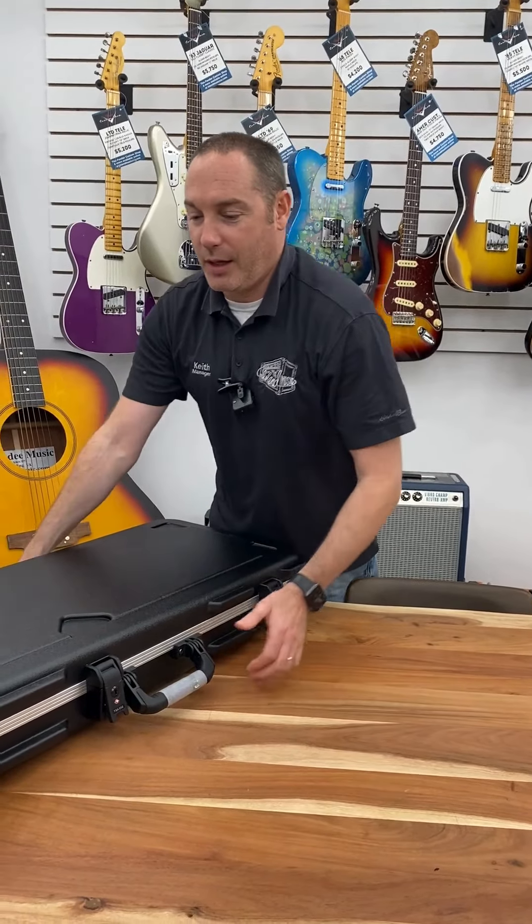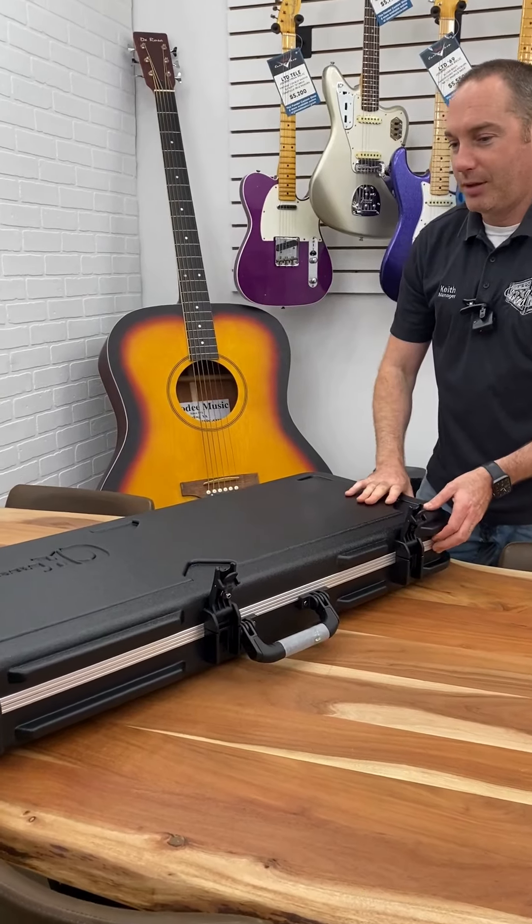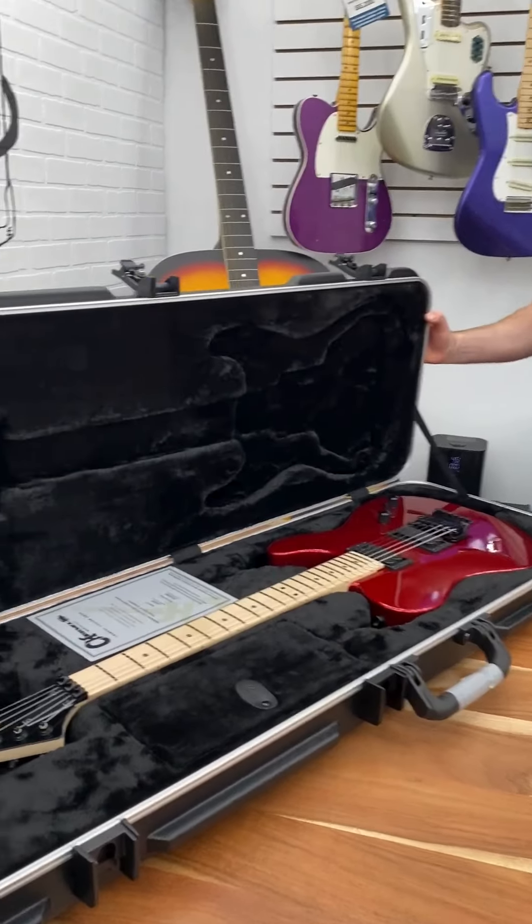Hey guys, Keith Yard Island Music with an awesome new edition from the Charvel Custom Shop. Ta-da! Check it out.